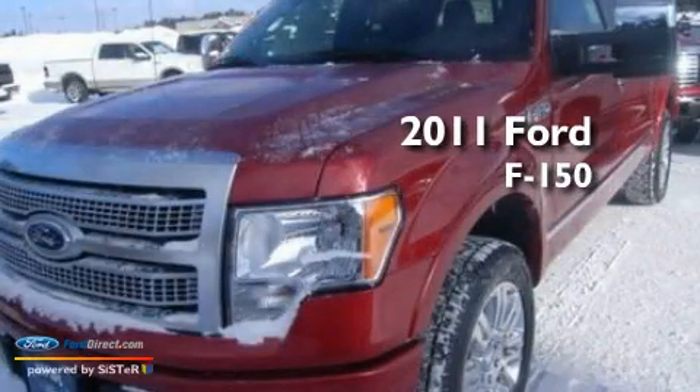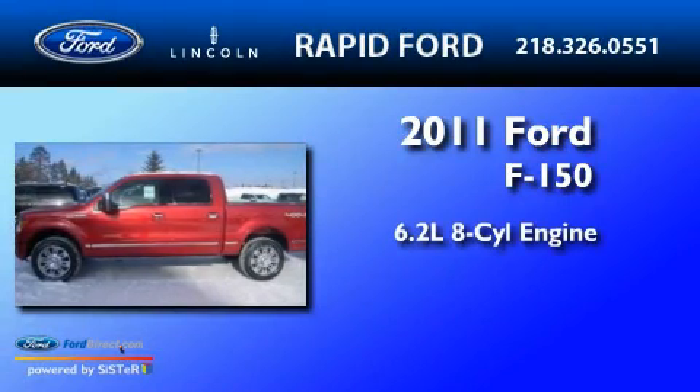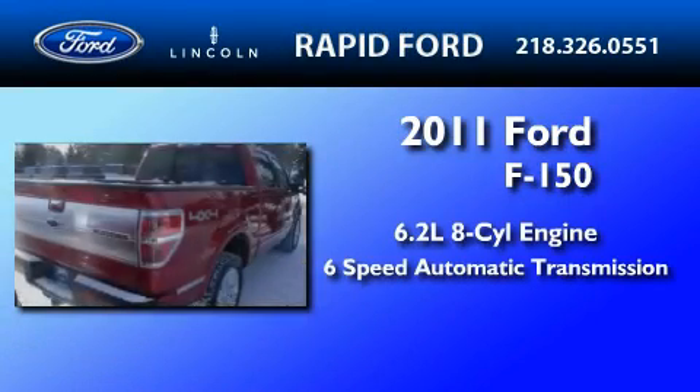This is a brand new 2011 Ford F-150. It has a 6.2-liter 8-cylinder engine and a 6-speed automatic transmission.